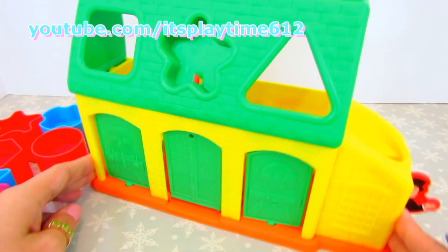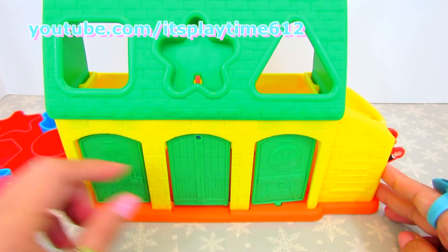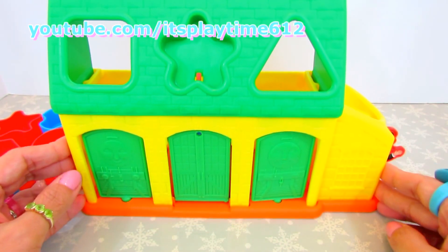This shape sorter has three doors. One, two, and three. Now we're gonna find out what are the surprises inside.